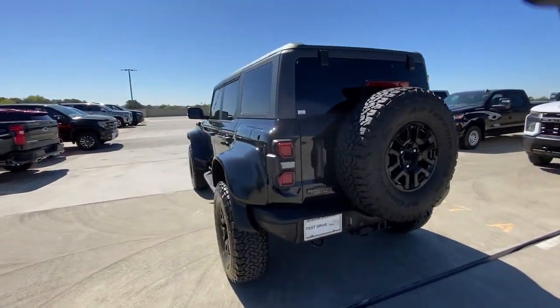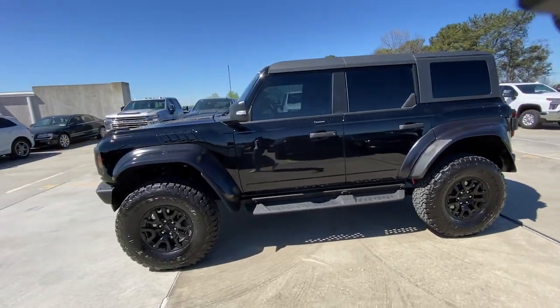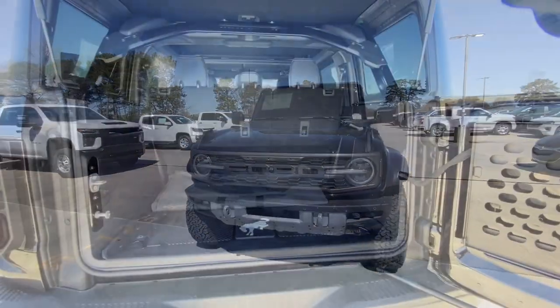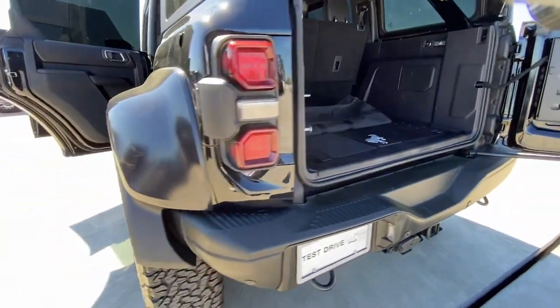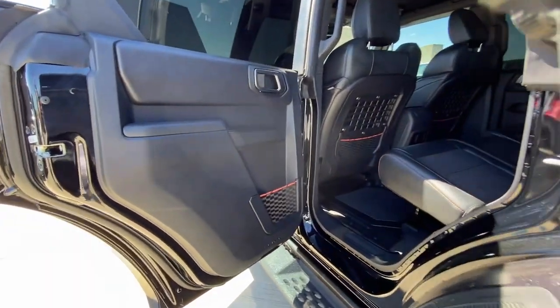Answer the call to adventure in modern style and daily driver comfort in this rugged Bronco. Master of the trail, it also offers a spacious, passenger-friendly cabin, pleasing road manners, and desirable infotainment features, all wrapped in attention-getting good looks.